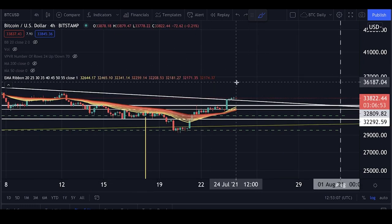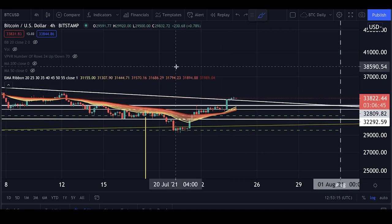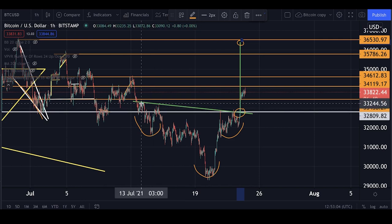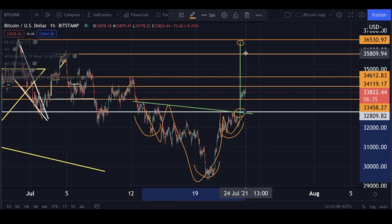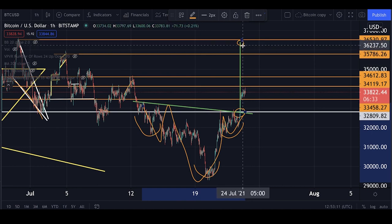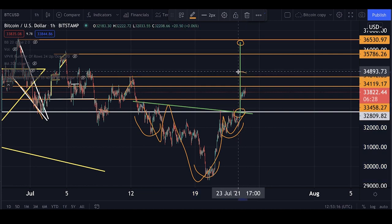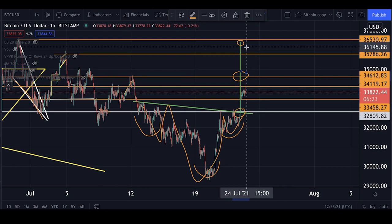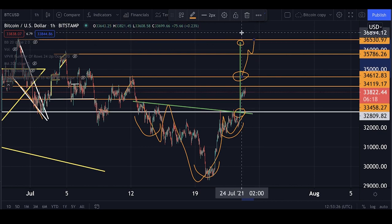My analysis for the next couple of hours and into Monday is that we should reach higher levels, moving up to the technical target of the inverse head and shoulders close to $36,400. I will potentially take my first profits halfway at $34,600, and then ride the rest of the position all the way up to the technical target.